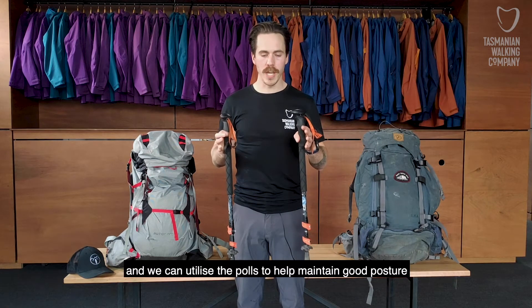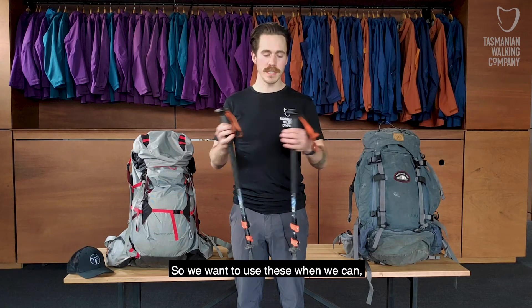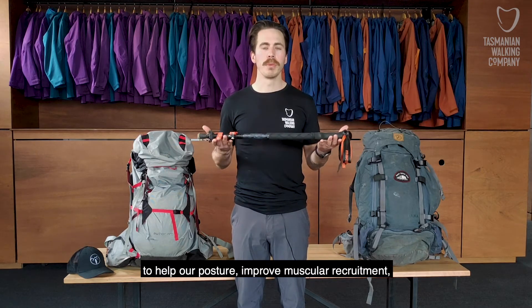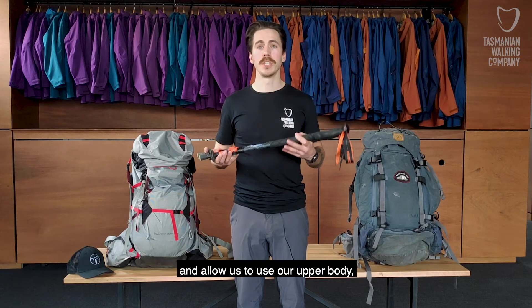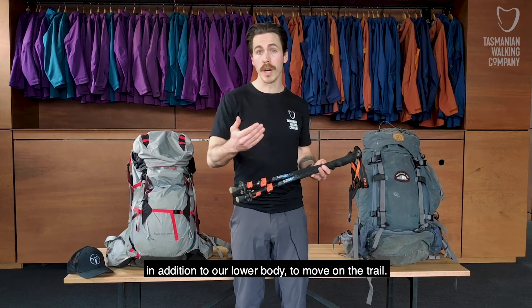We can utilize the poles to help maintain good posture even when moving uphill. So we want to use these when we can, and if we're comfortable with them, to help our posture, improve muscular recruitment, and allow us to use our upper body in addition to our lower body to move on the trail.